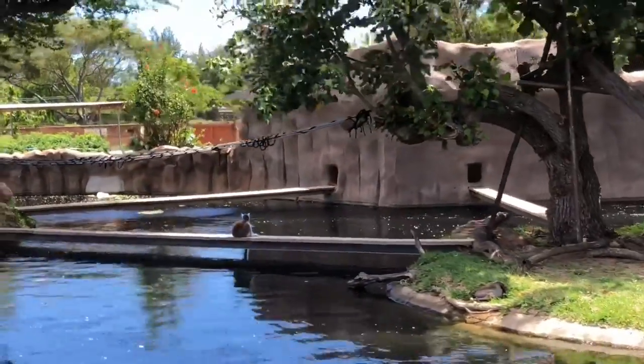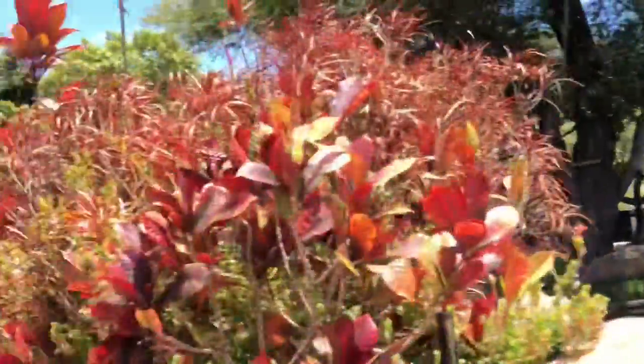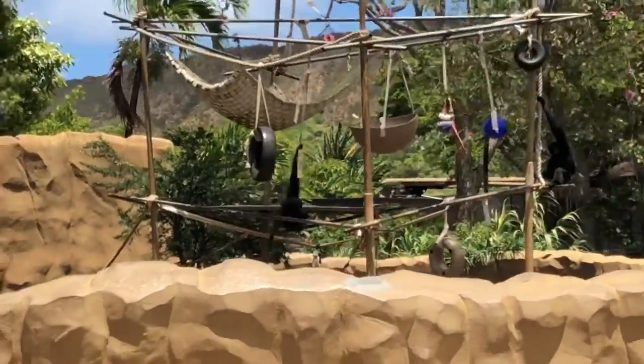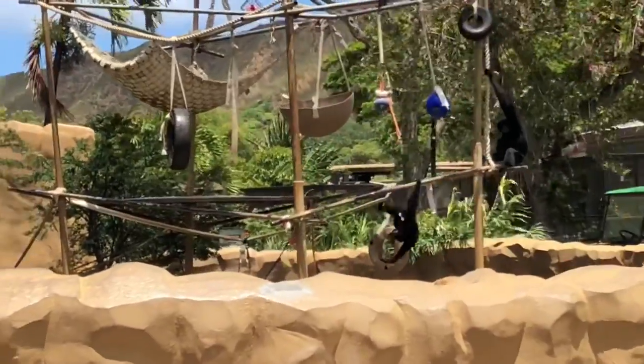Do you like monkeys, Ethan? I do. Libras are actually my oldest brother's - well, second oldest brother's - favorite. I have a lot of brothers. I think they look so pretty.